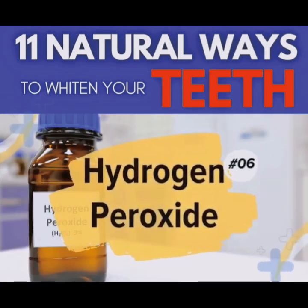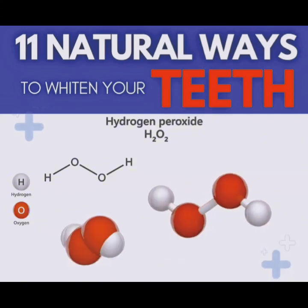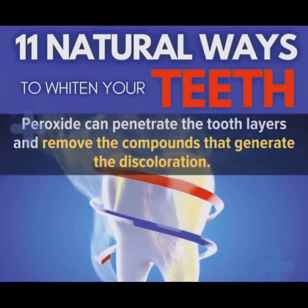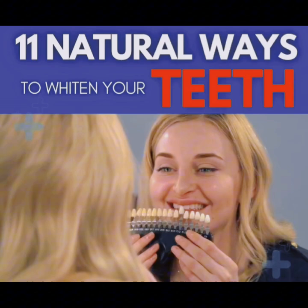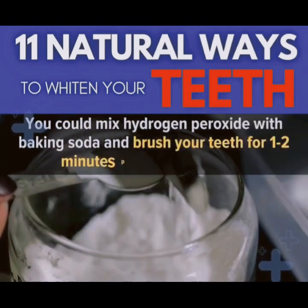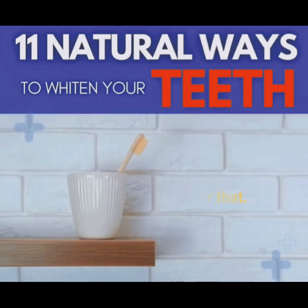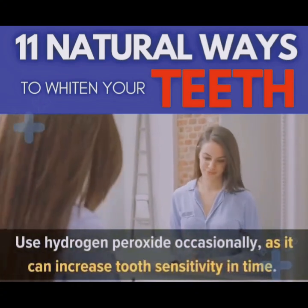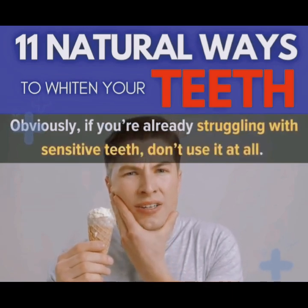Number 6: Hydrogen Peroxide. Hydrogen peroxide is a moderate bleach known as a teeth whitener. Peroxide can penetrate the tooth layers and remove the compounds that generate discoloration. You can buy it from stores as whitening kits. You could mix hydrogen peroxide with baking soda and brush your teeth for 1–2 minutes per day for a week, then take a long break. Use hydrogen peroxide only occasionally, as it can increase tooth sensitivity over time. Obviously, if you're already struggling with sensitive teeth, don't use it at all.